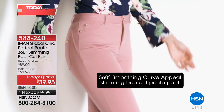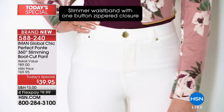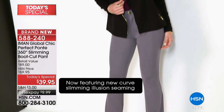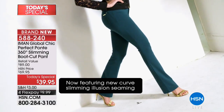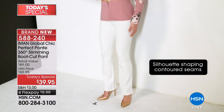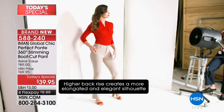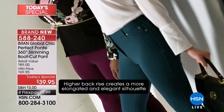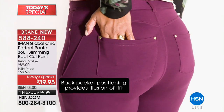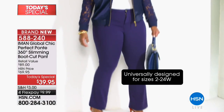We are so happy to have you spending some time with us. Happy Saturday! Iman is joining us for her first visit of the year with her number one best-selling pant — her Global Chic Perfect Ponte 360 Degrees Slimming Boot Cut Pant. Look at how flattering it is on every figure type. The waistline is beautiful. It's a high-waisted pant, which looks great on every lady. It's a boot cut, which we love because it allows our hips and backside to look a lot slimmer.